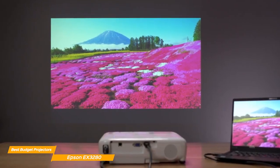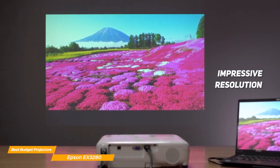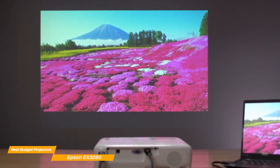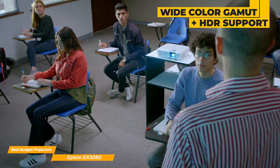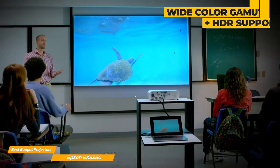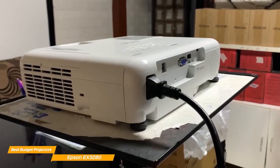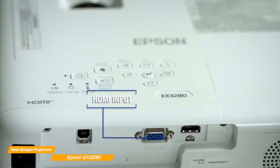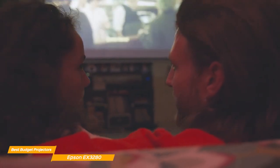Another great feature of the EX3280 is its impressive resolution, which means bright, crisp, and clear images. So you can enjoy your favorite movies, TV shows, or video games with stunning clarity and detail. And with its wide color gamut and support for HDR content, the EX3280 provides a truly immersive viewing experience. When it comes to connectivity, the EX3280 has you covered. It features an HDMI port, making it easy to connect your devices and start projecting in no time. And with its built-in speaker, you won't need any additional sound equipment to enjoy audio with your content.